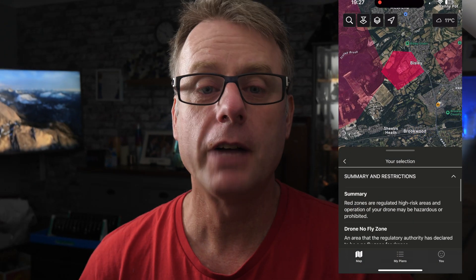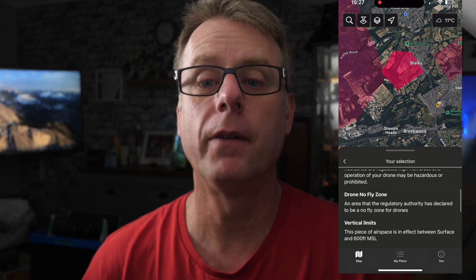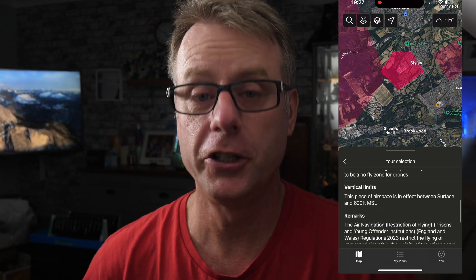You may or may not know that the rules around prisons have recently changed. They now have a 400 metre zone around them that you can't fly in without permission, so don't let that one catch you out. Sensitive areas that could be considered of national security importance are also now not allowed to be flown over, but in short, use your common sense.